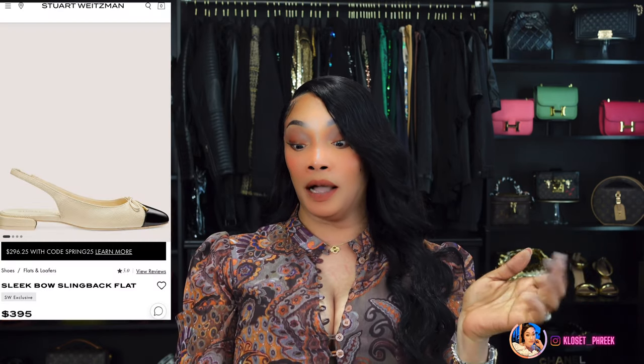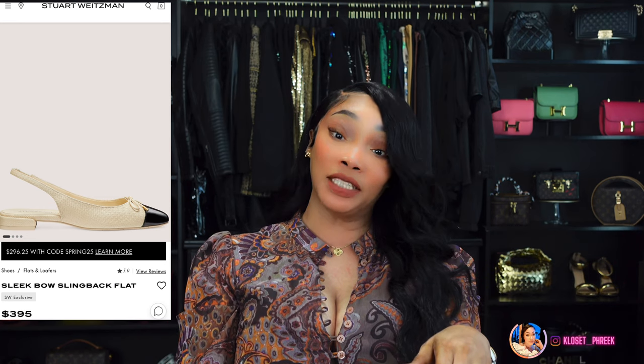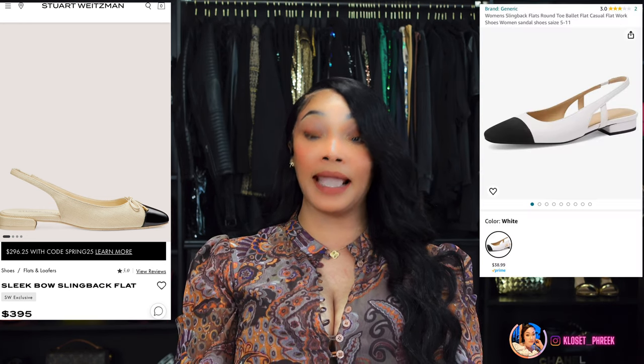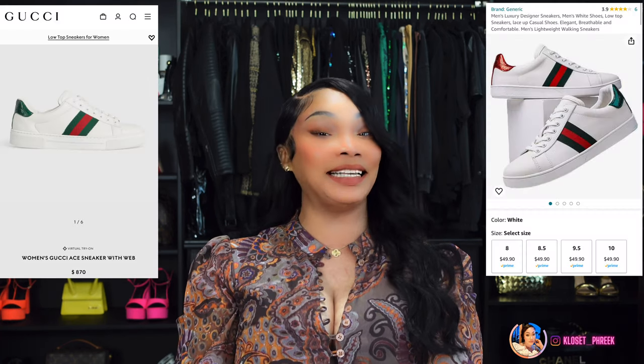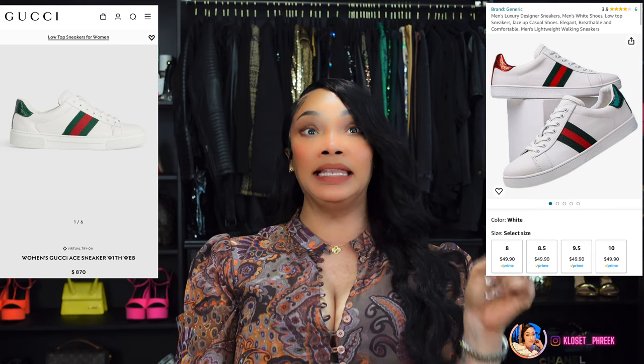Now we're getting into shoes. Number 24 is inspired by the Stuart Weitzman leather slingbacks, which are $513 — you can get these on Amazon for $38.99. Number 25 features Gucci White Aces, which run $690 — Amazon has these for $49.90. These are listed in men's sizes; the smallest currently in stock is a 7, but you can message the seller and they can get your size.